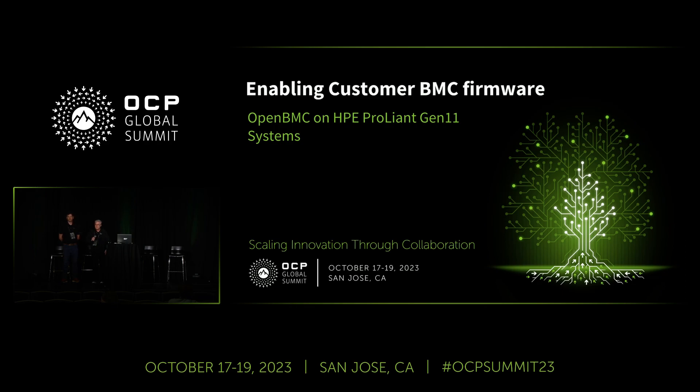Good evening everybody. My name is Richard McQuade and this is my colleague Charles Kearney — we're both with HPE. I run the OpenBMC program management office for HPE. I've been working with the team of developers and marketing to get us to where we are today.